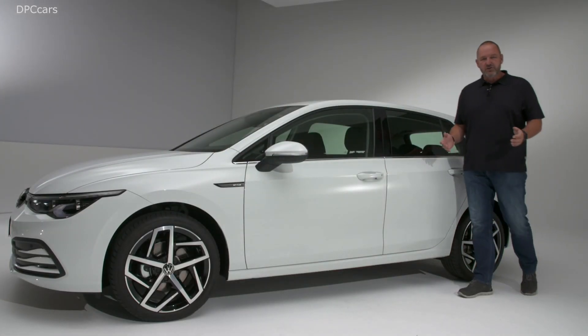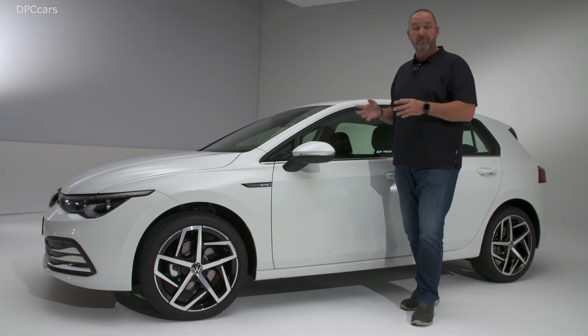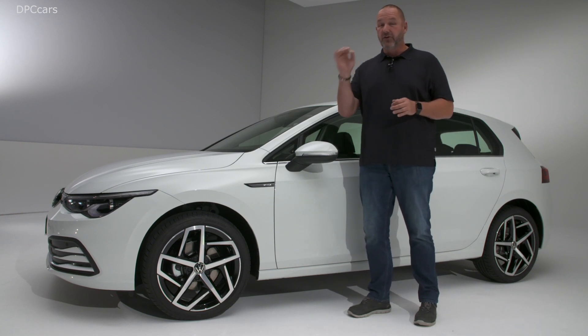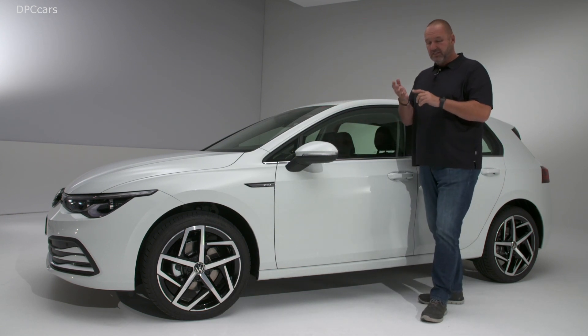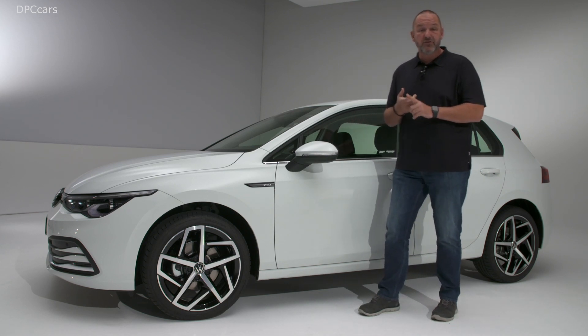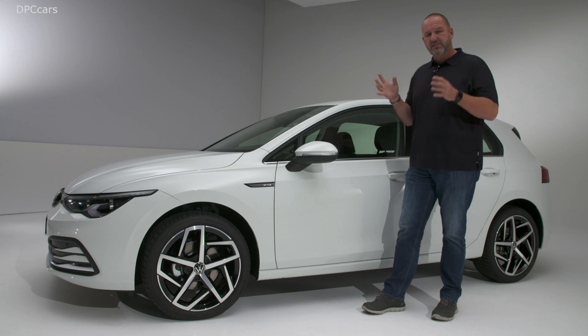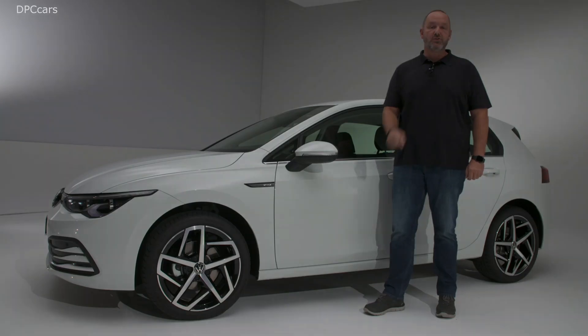That was my first look at the new Volkswagen Golf 8. It changed a bit from the exterior, but it's still a real Golf at first glance. When you look at what Volkswagen put into the car regarding infotainment, security, driver assistance, and safety systems, and of course engines, I'm not quite sure if that is too much for a compact car, but I think I'm going to find out when I drive the car quite soon.